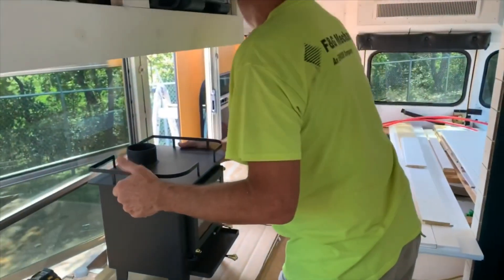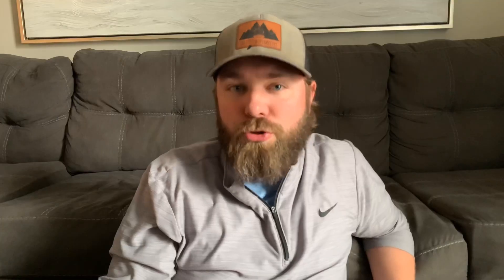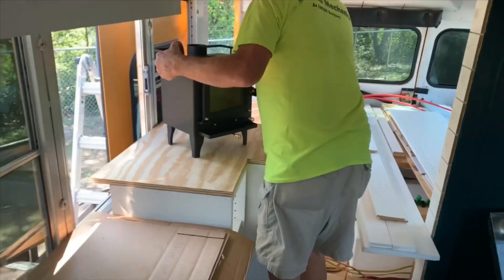We had it narrowed down to two popular options and we ended up going with the Cubic Mini in the end. We went with their Grizzly model which is made for tiny homes over 200 square feet. They do make a Cub version for under 200 square feet, but after talking with the rep on the phone, that's really meant for really well-insulated tiny homes, and our bus is insulated but it's not super insulated. So we went with the Grizzly. There's also a plus for Laura because it's a Canadian company.